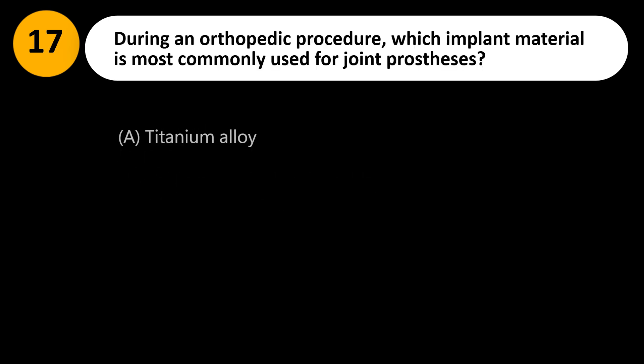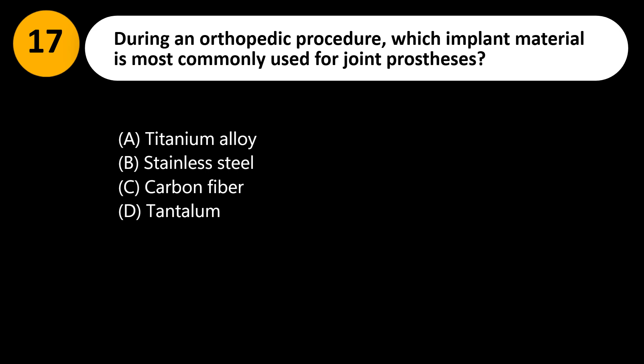During an orthopedic procedure, which implant material is most commonly used for joint prostheses? A. Titanium alloy. B. Stainless steel. C. Carbon fiber. D. Tantalum.